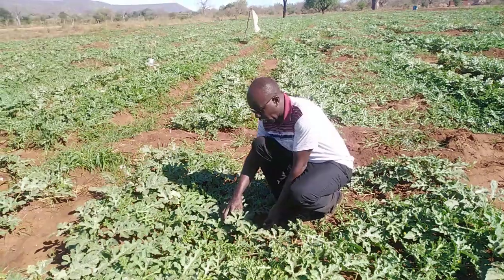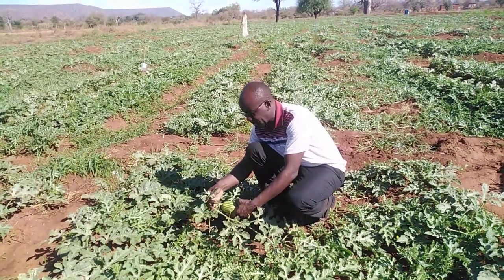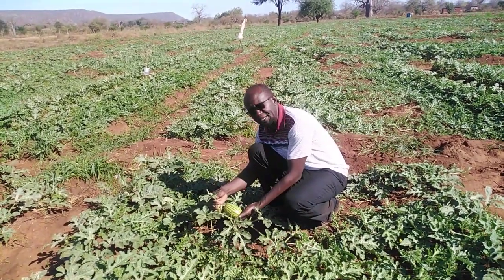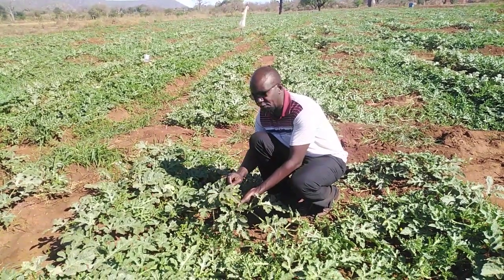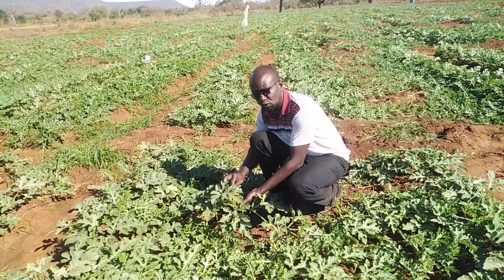On my right, we have this larger size. This size is currently not susceptible to melon fly attack because the rind is hard, so the melon fly cannot easily deposit its eggs in this fruit.